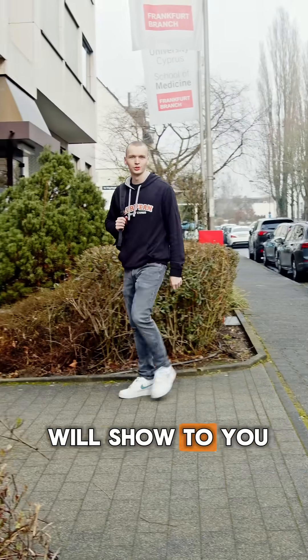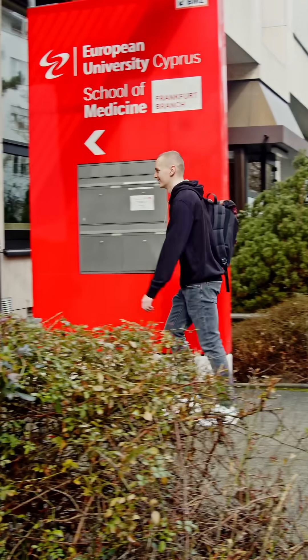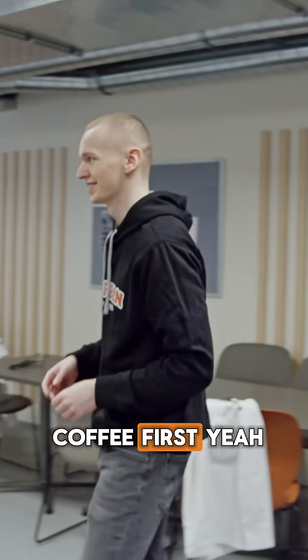Hi, my name is Lars and today I will show to you European University Cyprus School of Medicine in Frankfurt. Before class I gotta grab a coffee first.